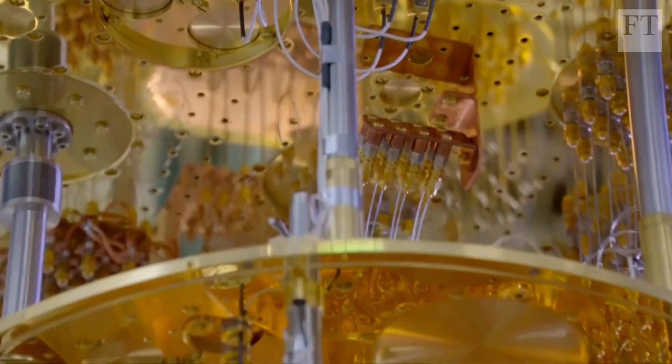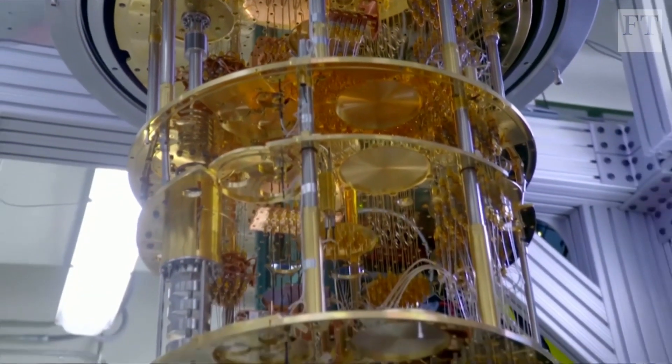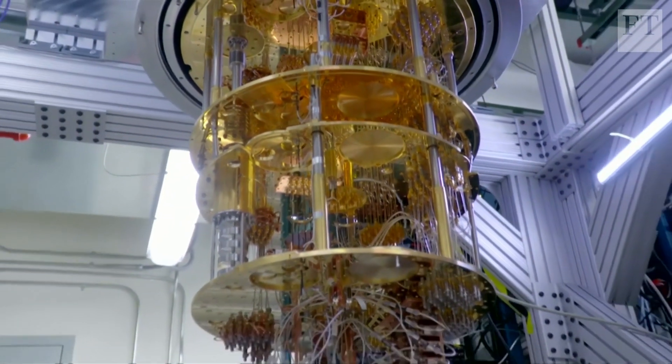Quantum computers are all over the news, but what are they and how do they differ from conventional computing? If they can be built economically and at scale, quantum computers will harness properties that extend beyond the limits of classical physics to offer us exponential gains in computing power.